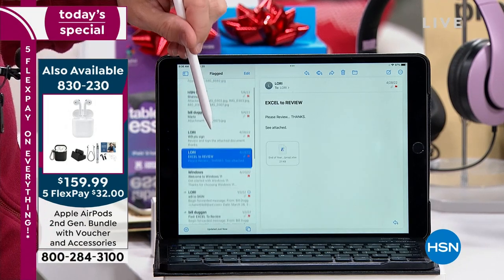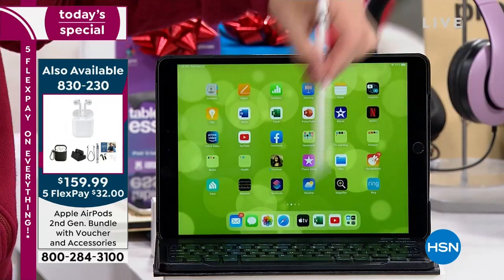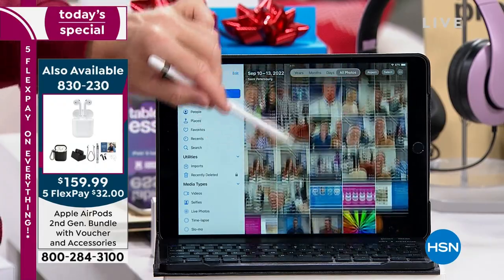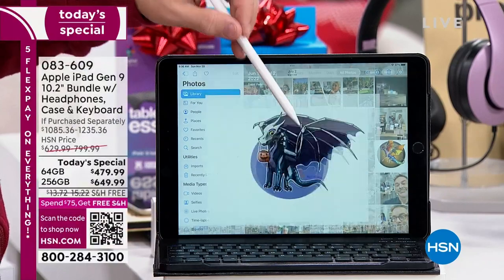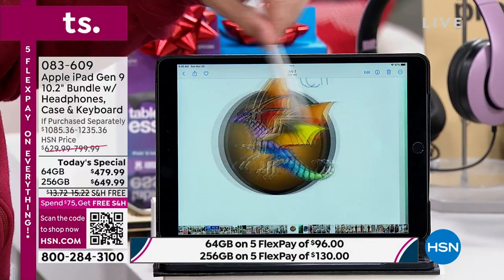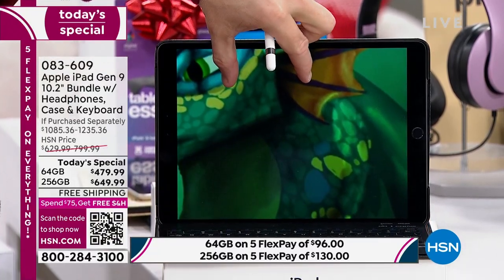A lot of people are asking about AirPods. We have a deal on that with the Gen 2 bundle — $32 a month — and it's compatible with the iPad Today Special as well. And I'm showing you some artwork done with the Apple Pencil — can you guess which show host's daughter drew these? You can see all the detail and precision.